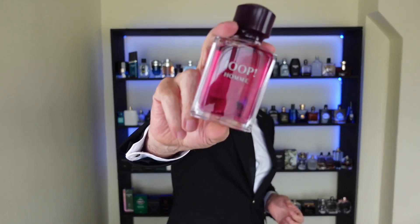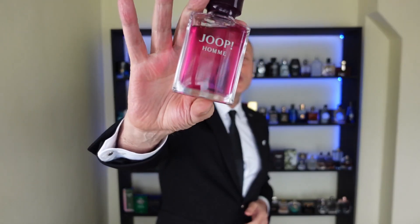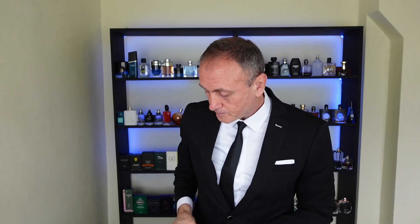Number three — I love this fragrance. German made, it smells like cough medicine with tobacco and honey. I'm talking about Joop Homme. When you enter the room wearing Joop, everybody will notice you. It's just amazing. Check it out at number three: Joop Homme.